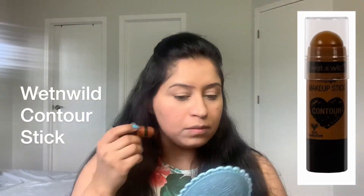Then I am using my Wet n Wild contour stick to contour my face. I am applying this on my cheeks, my forehead, my jawline, and on my nose. Then I am blending it with my Real Techniques sponge.